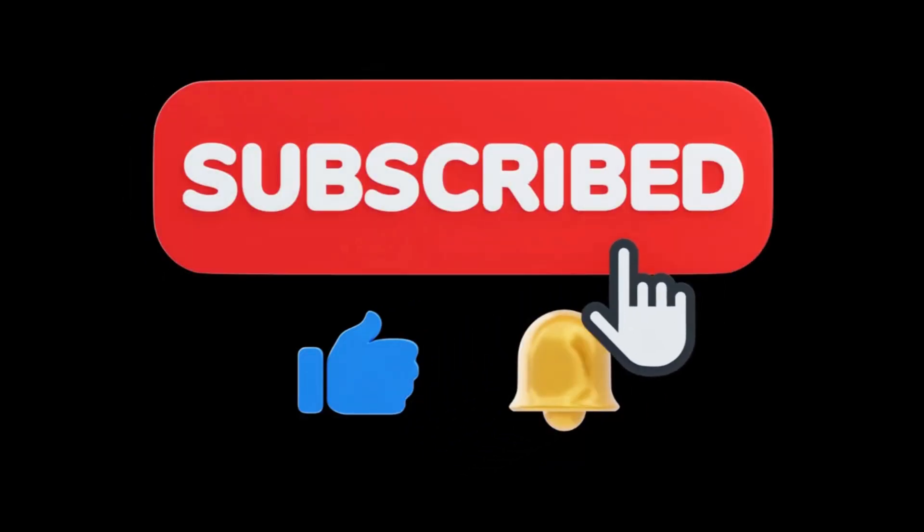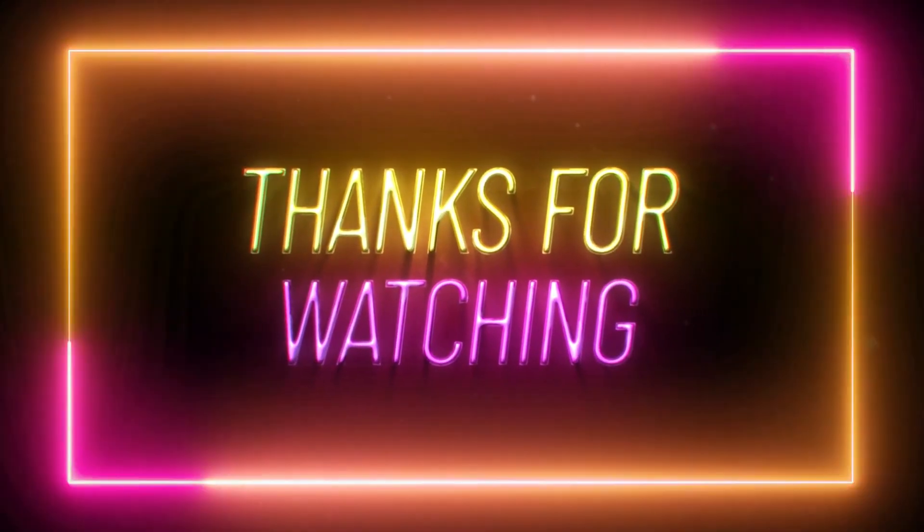And if you enjoyed this breakdown, don't forget to like this video and subscribe for more content like this. Thanks for watching, and we'll see you in the next one.